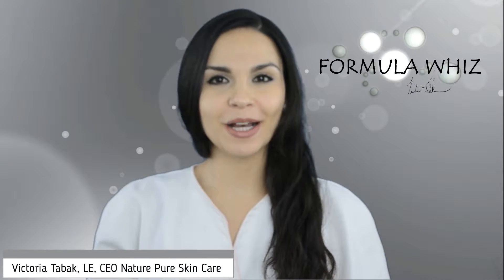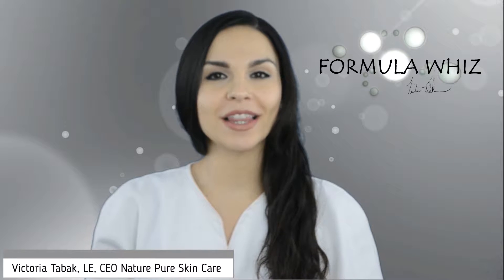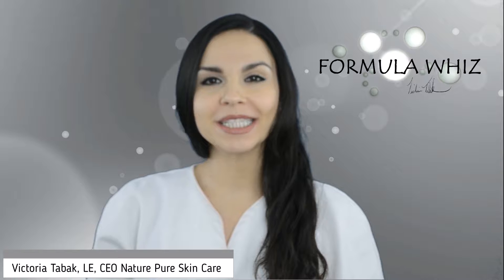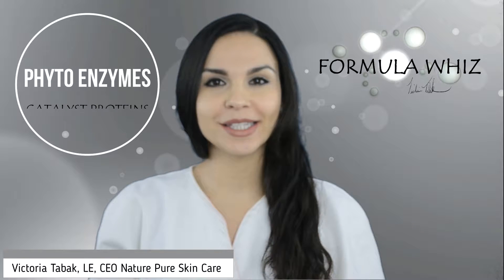Hi everyone, Victoria Tabak here and welcome back to my monthly video column, Formula Wiz. This month we will be discussing phytoenzymes.